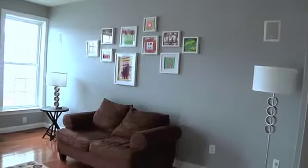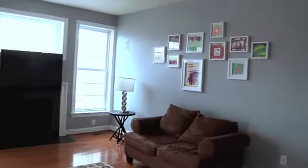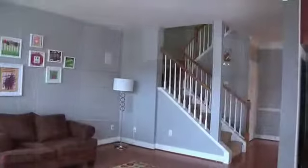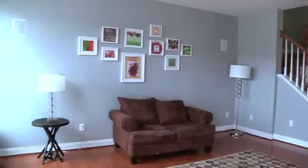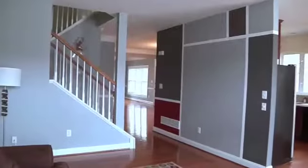The gorgeous hardwood floors continue throughout the main living space. Boasting a gas fireplace and designer painting detail, the family room is a great place to relax and watch your favorite program.